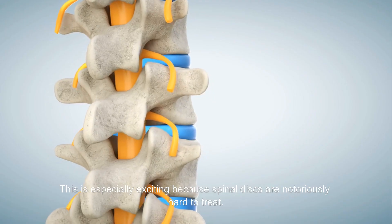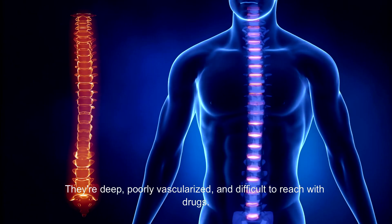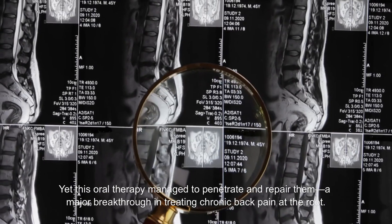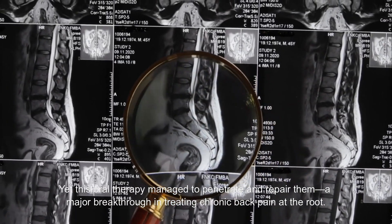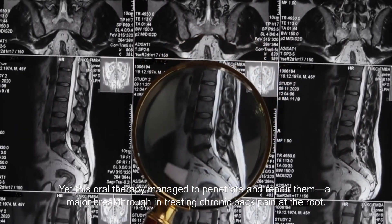This is especially exciting because spinal discs are notoriously hard to treat. They're deep, poorly vascularized, and difficult to reach with drugs. Yet this oral therapy managed to penetrate and repair them — a major breakthrough in treating chronic back pain at the root.